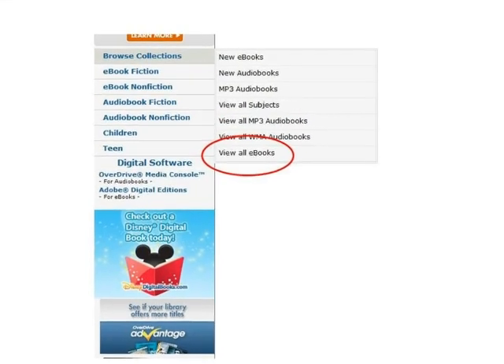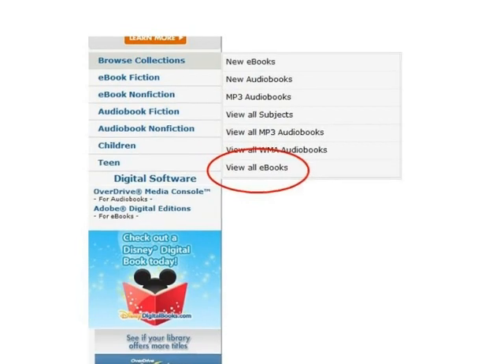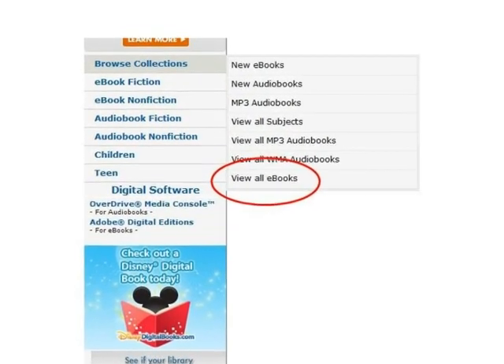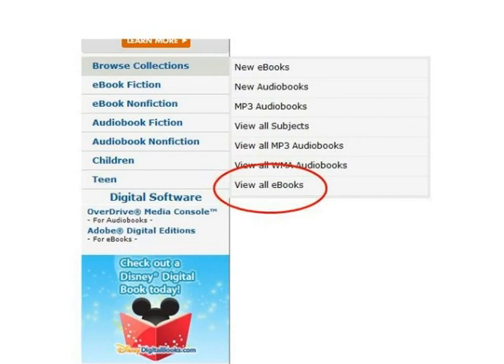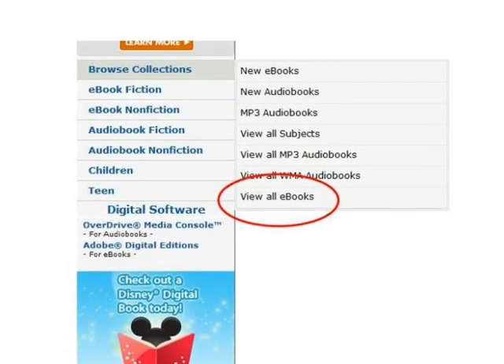One of the easiest ways to find Kindle books is to scroll down to Browse Collections in the menu on the left side of the page. From here, you can click on View All eBooks. Most of the eBooks available from Maryland's Digital eLibrary Consortium will be available as a Kindle book.